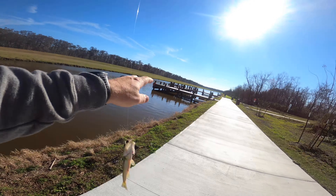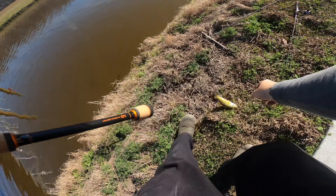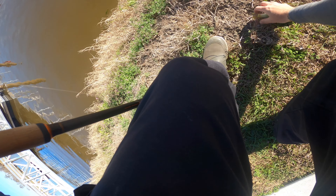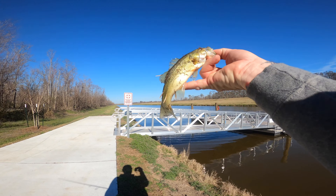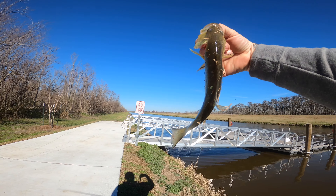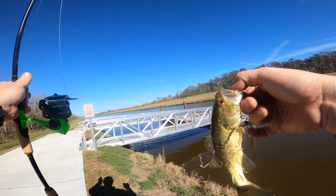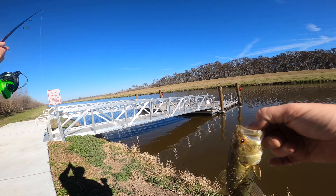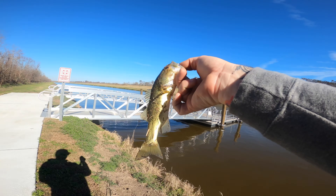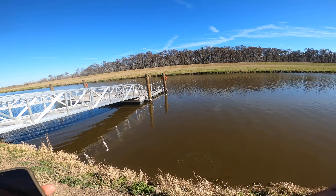He likes to throw that sucker! Come here, little guy. Look at that — look how skinny he is. Y'all have no idea how happy this little tiny guy makes me, because I just didn't have much confidence today. Bluebird skies, a relatively fresh cool front just moved through. First fish of the day. All right, little buddy, get in there — go grow some more. He's gone.